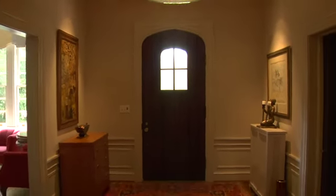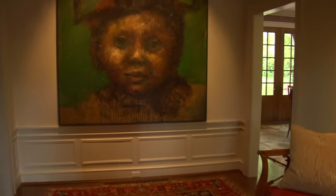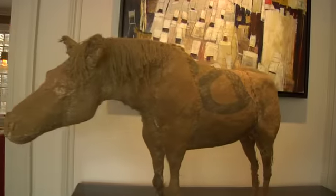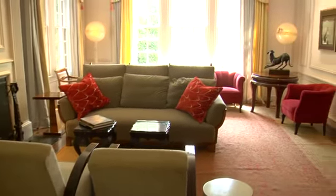The first thing you notice is this great Kathleen Morris piece at the very end of the hallway. It absorbs the whole back wall and just comes right at you. Then when you look to the right you're looking into the living room — there's a lot of great light coming in from three different sides.